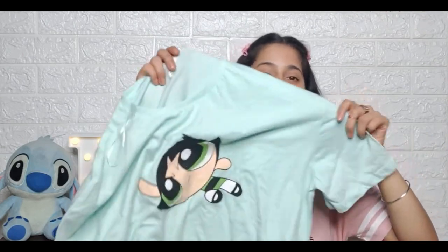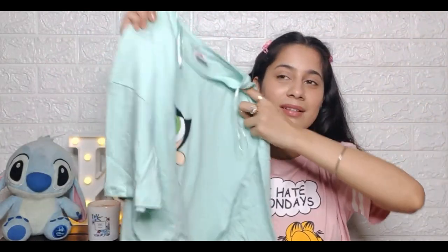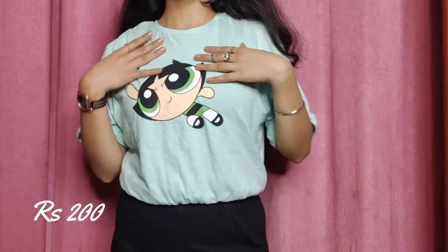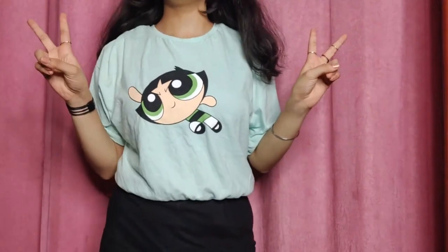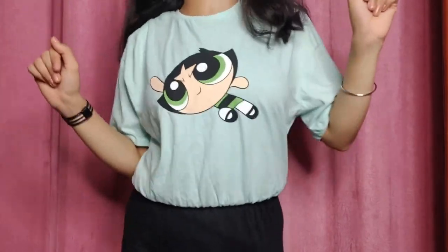So now we'll get into the haul, which is the main part of the video. First of all, what I got is this very beautiful green color top which has a Powerpuff Girl on it — I wasn't sure if it's Buttercup or Blossom. Let me google it... I was right guys, this is Buttercup! It's a crop top basically, but it fits me really well. It's a very nice material and it's from Cartoon Network — it has the Cartoon Network logo.